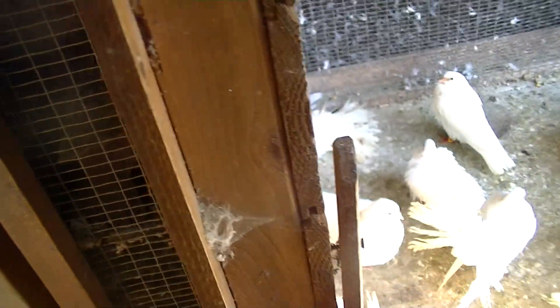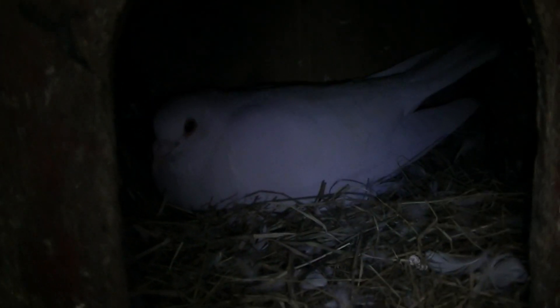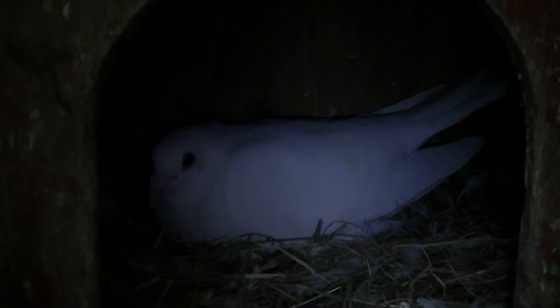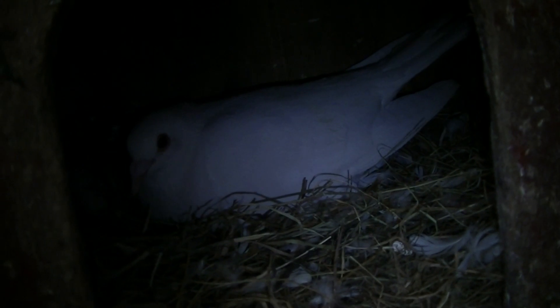We're back. They're still on two eggs — that's the male. I've never had any young from him before because he's a new male, so it'll be interesting to see if they'll hatch or not. We'll find out soon.